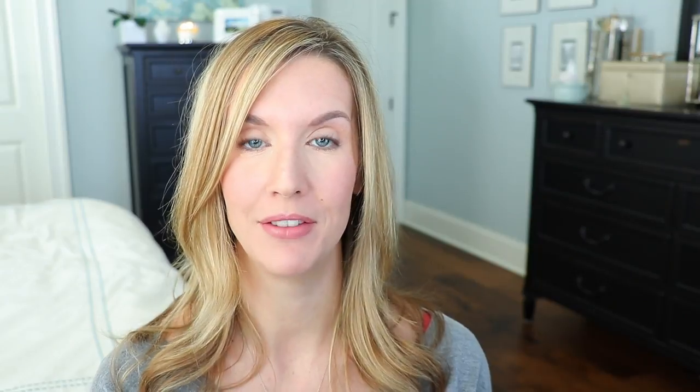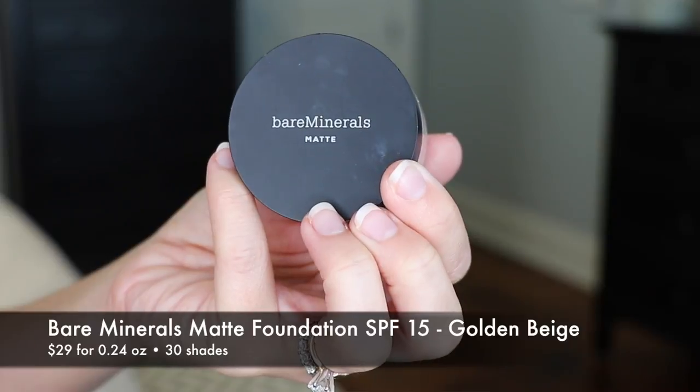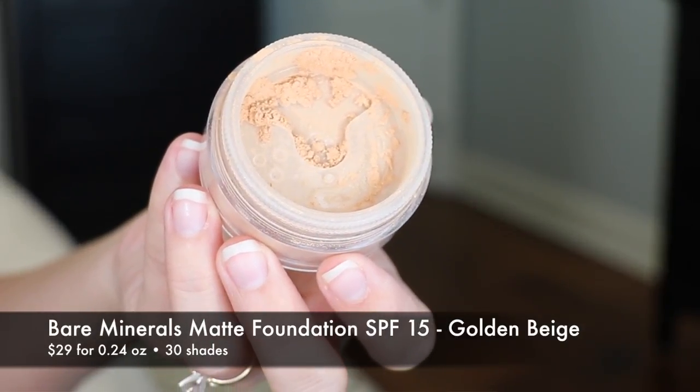The last foundation is the Bare Minerals Matte Foundation with SPF 15. I tried the original Bare Minerals Foundation and it just didn't control my oil like I needed it to — this one does. I don't think it controls oil as well as the Tarte, but it still does a really good job. It looks and feels good, it's got minimal ingredients in it, and the ingredient that a lot of people have issues with in the original Bare Minerals is not in this matte formula — so if you had a sensitivity issue with the original, you may want to give this a try if you have oily or combination skin. This one does not last as long throughout the day as the Tarte does, and it's a little bit lighter in coverage, but I don't always need full coverage.